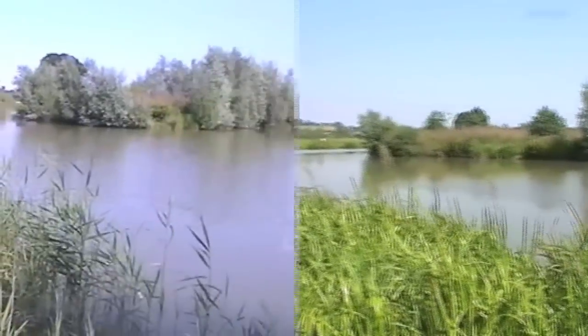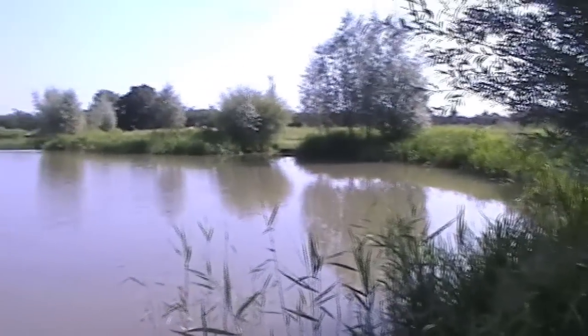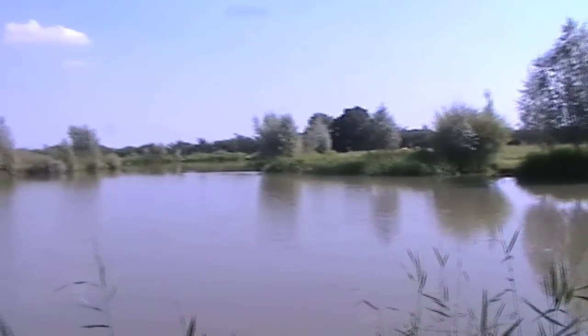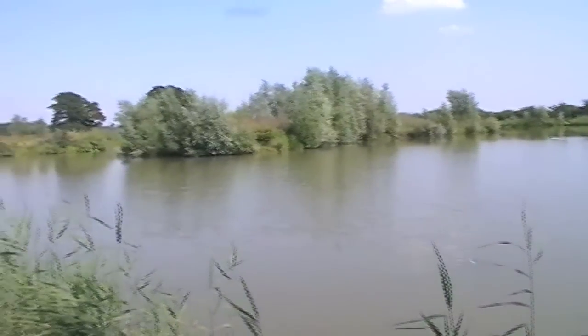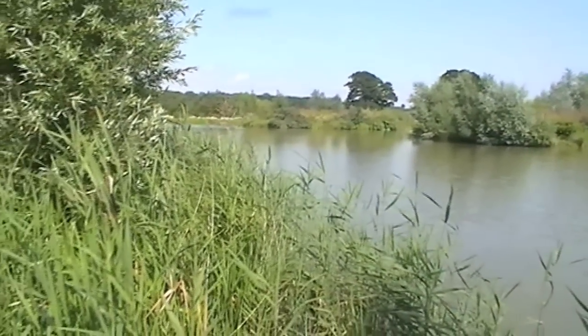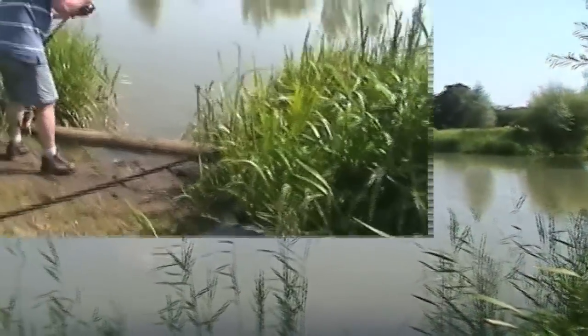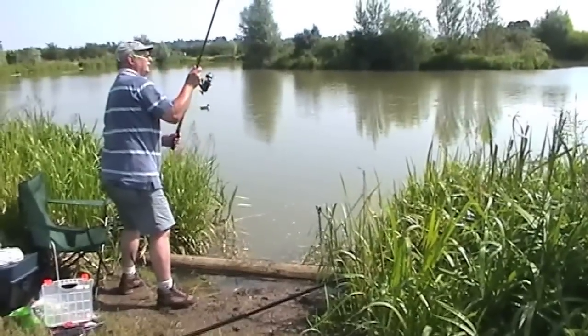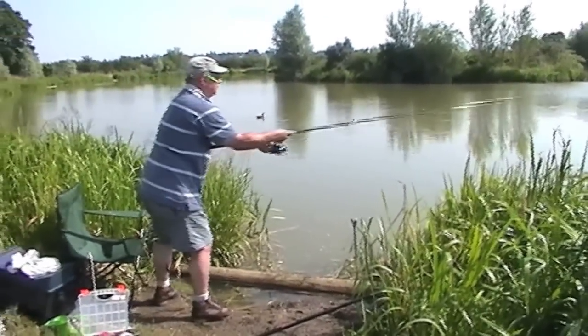This is the Match Lake. No one about on this one, so you can book it — match book it. Nice platforms. This is Meadow Lake, which I think is also the Match Lake. Yeah, obviously it's got two names.